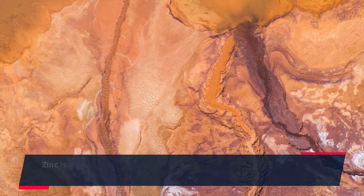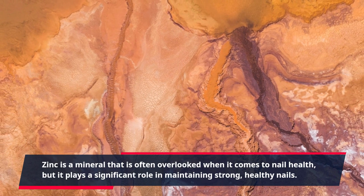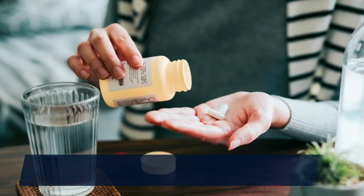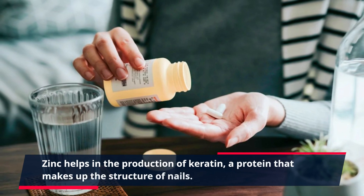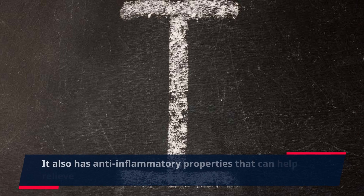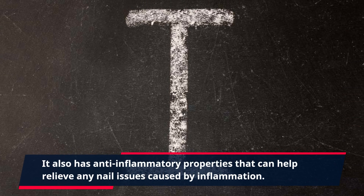Zinc is a mineral that is often overlooked when it comes to nail health, but it plays a significant role in maintaining strong, healthy nails. Zinc helps in the production of keratin, a protein that makes up the structure of nails. It also has anti-inflammatory properties that can help relieve any nail issues caused by inflammation.